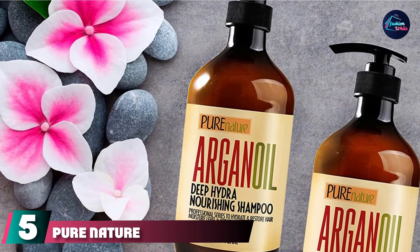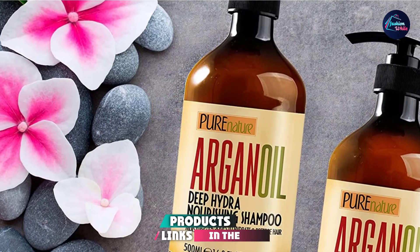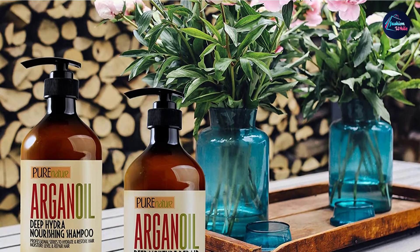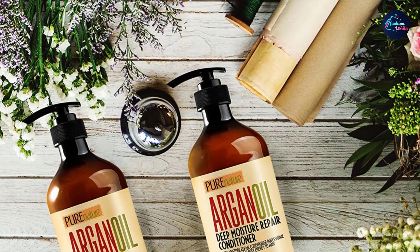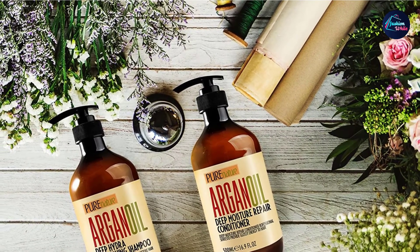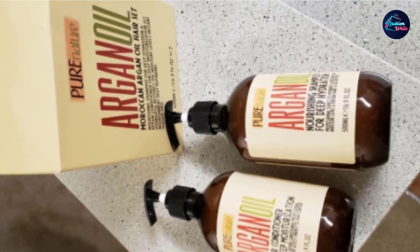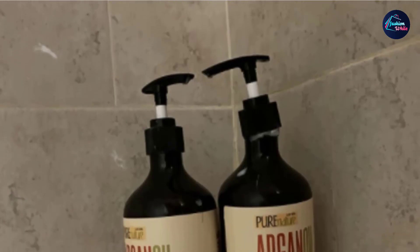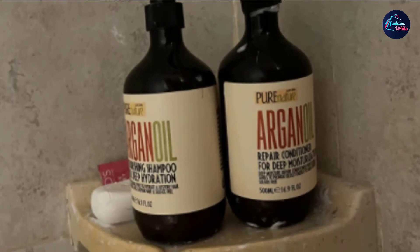The number 5 position is held by the Pure Nature Argan Oil Deep Hydra Nourishing Shampoo and Conditioner Set. The best shampoo for dry hair doesn't have to be very expensive. With this set, you get two 16.9 fluid-ounce bottles at an affordable price that should last a while even if you wash your hair daily. It nourishes and moisturizes dry hair and is safe for colored or keratin-treated hair. Made with natural ingredients, it contains no harsh chemicals like sulfates and parabens, and leaves hair feeling clean, smelling good, and looking smooth and shiny.